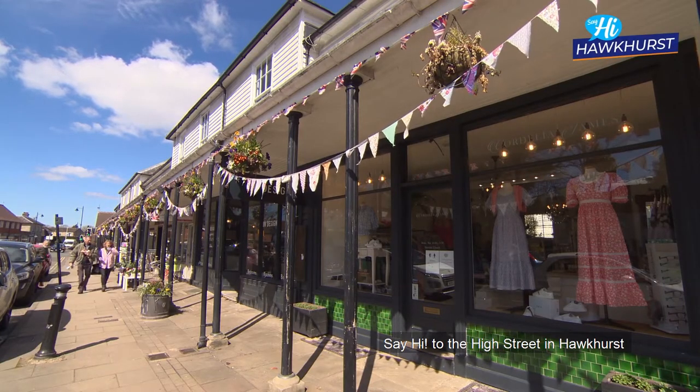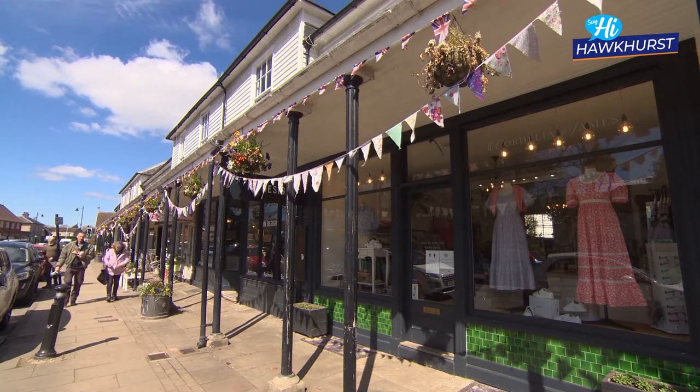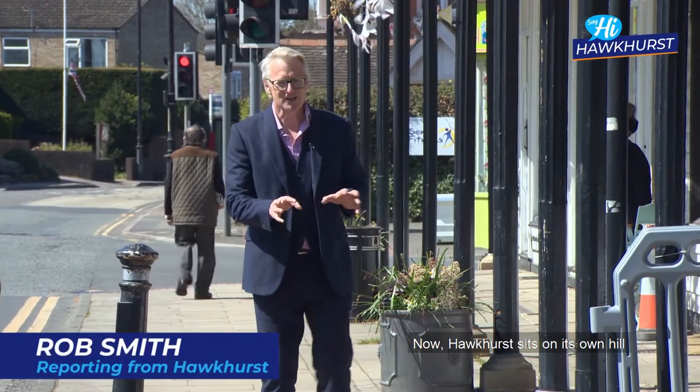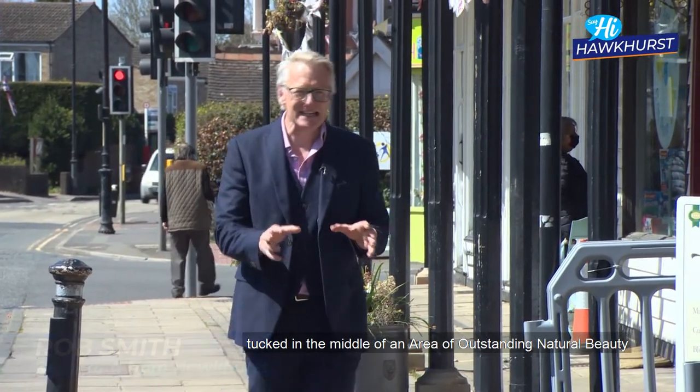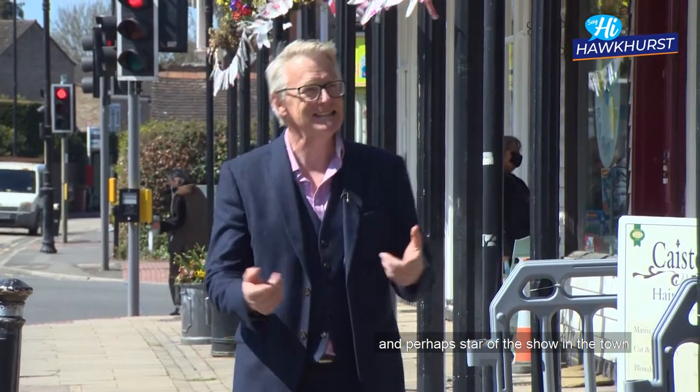Say hi to the high street in Hawkhurst. Hawkhurst sits on its own hill, tucked in the middle of an area of outstanding natural beauty — what's not to like? And perhaps the star of the show in the town is...